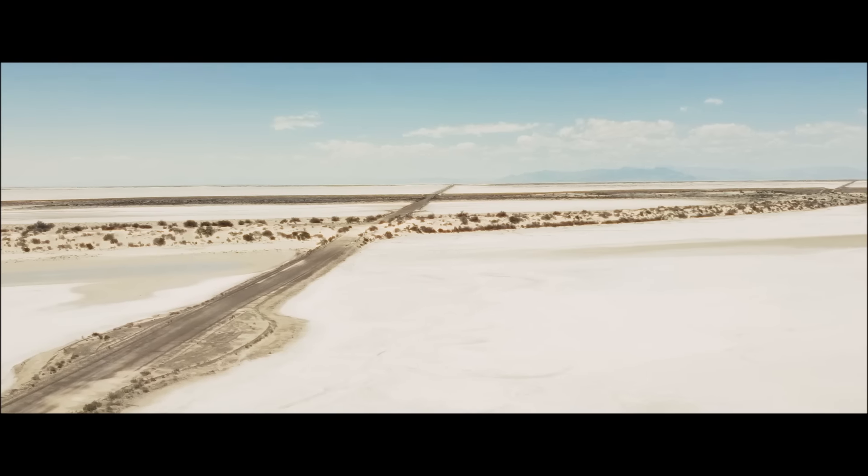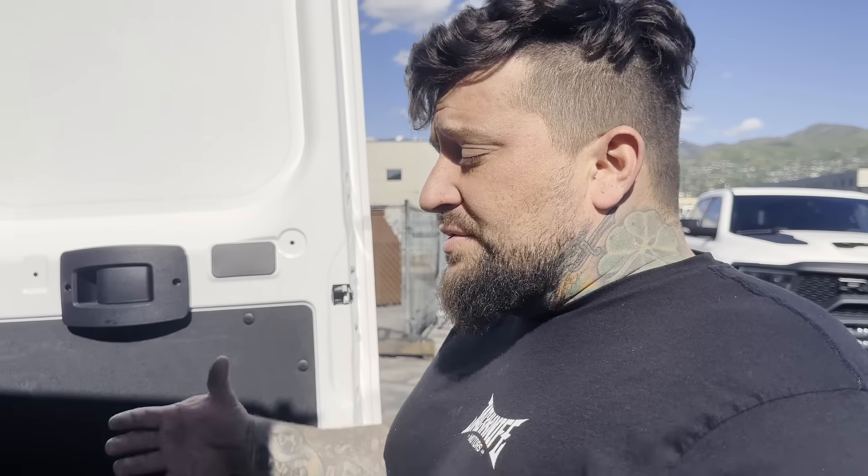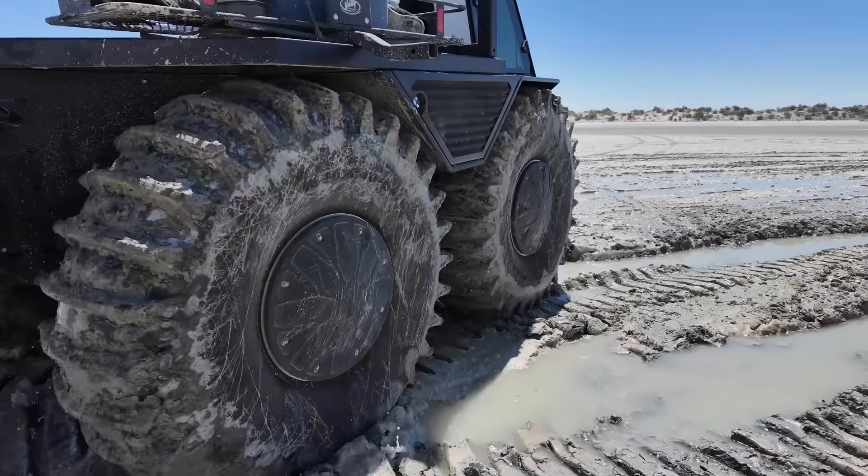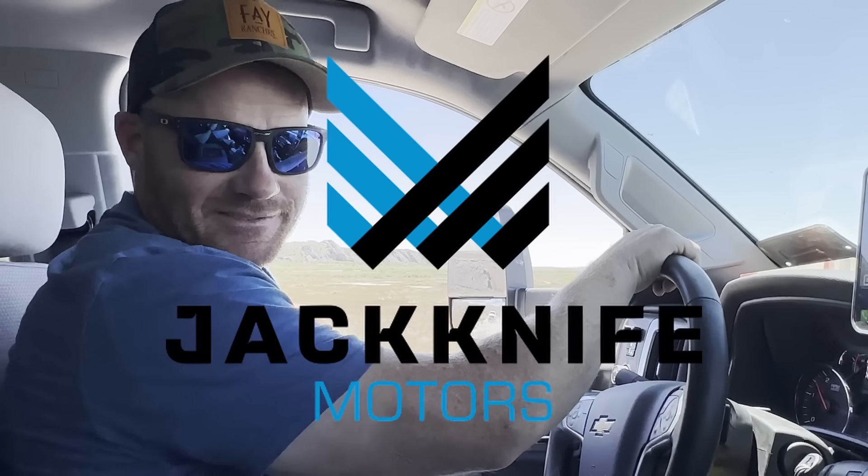We don't need ramps where we're going. We're in the deep dry. Basically, our answer to the solution was to build the subfloor — 4,650 cuts. We'll be fine, he says. Everything's fine. All right guys, welcome back to the channel, this is Jackknife Motors.